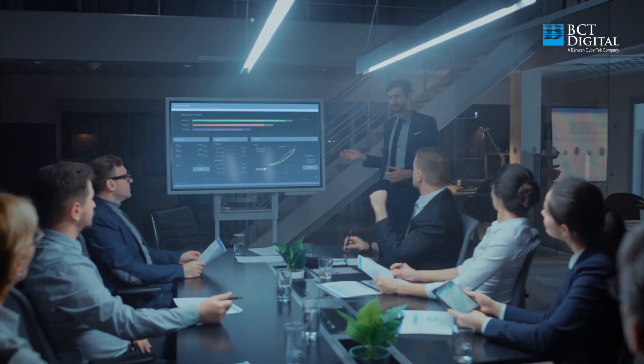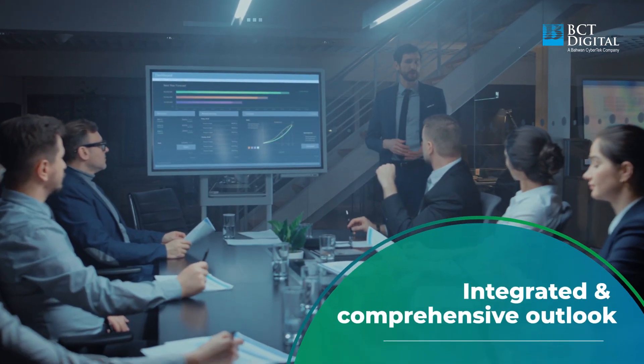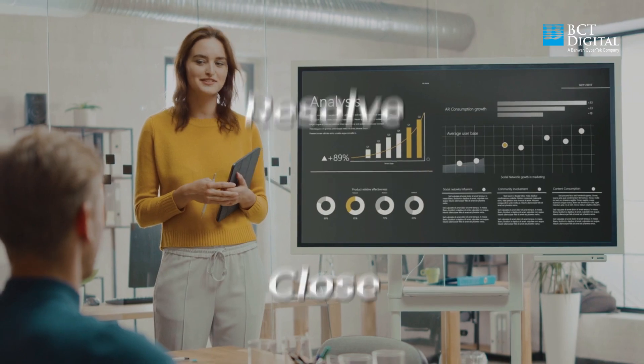RT360 GRC Incident Management equips organizations with an integrated and holistic view across the incident lifecycle — from incident capture to categorization, resolution, and closure.